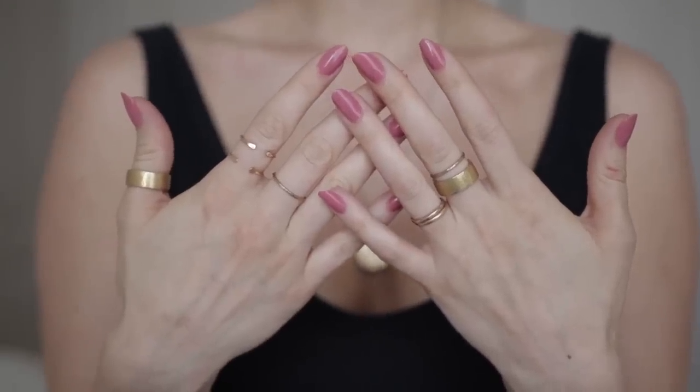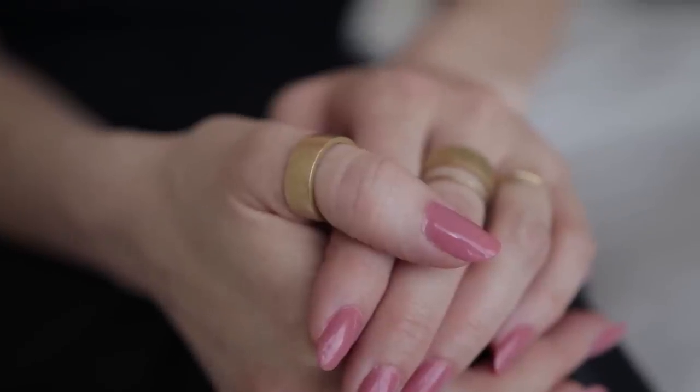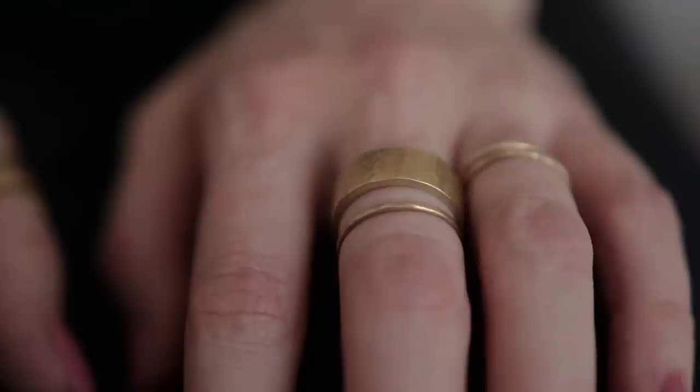Moving on to rings — I always wear these hammered bands from Nissolo. I have the thick ones and the thin ones, and the thick ones are a real statement. They're beautiful brass, handcrafted — I believe in Kenya, but check the website to be sure. I like to wear them in combination with the thin ones, layering them across different fingers. Wearing a lot of rings gives such character and a unique look to any outfit.